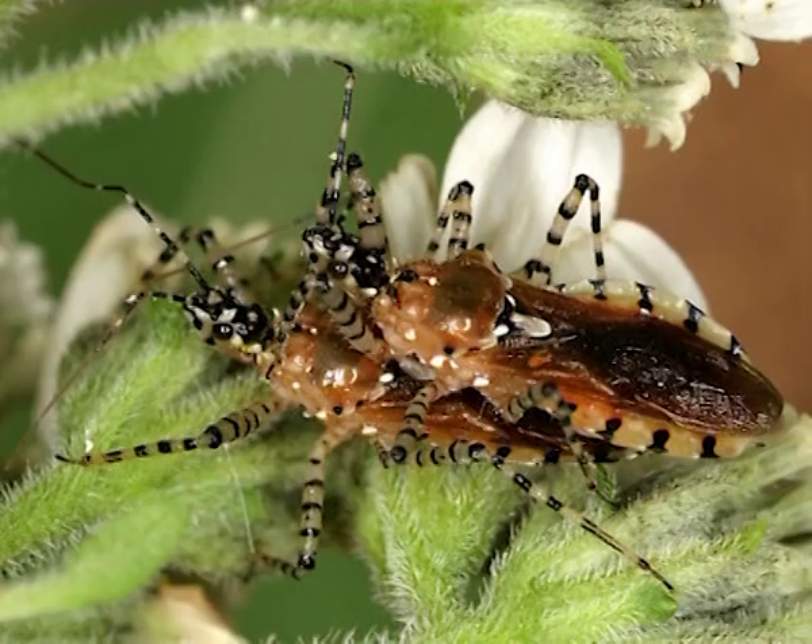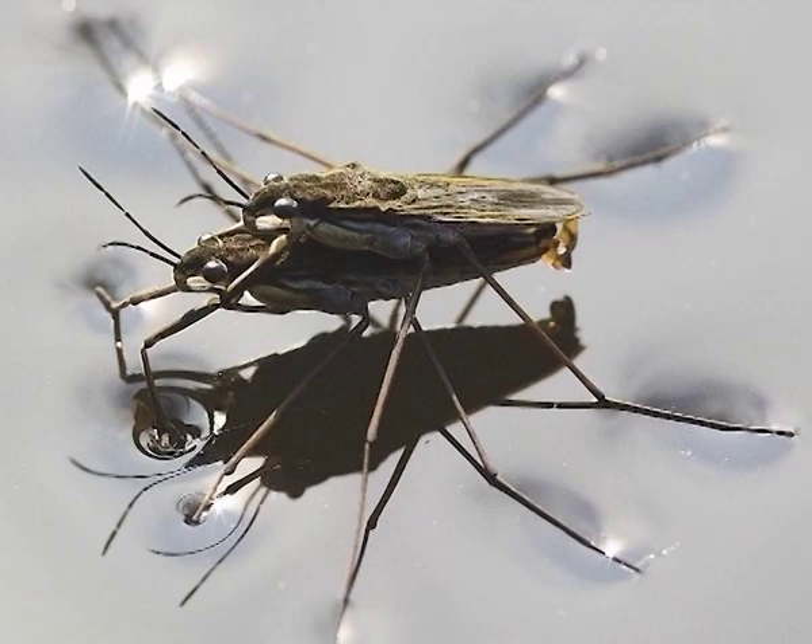Suborder Heteroptera: These are true bugs whose wings, when present, are hardened in the basal half and membranous in the apical half — thus they are called hemelytra. The rostrum or labium arises from the front of the head. Tarsi are three-segmented and rarely two-segmented. They have scent glands. Some bugs in this group like Cimicidae and Anthocoridae exhibit hemocoelic fertilization, which is sometimes very traumatic for the female.